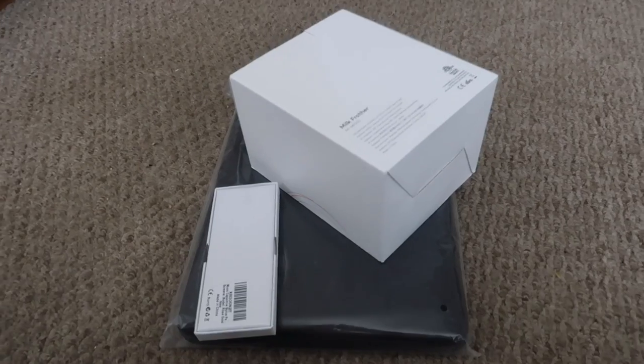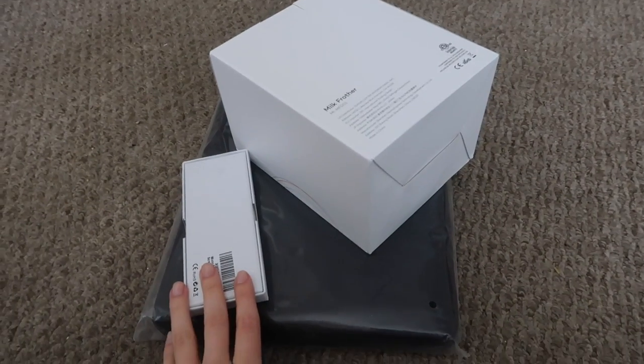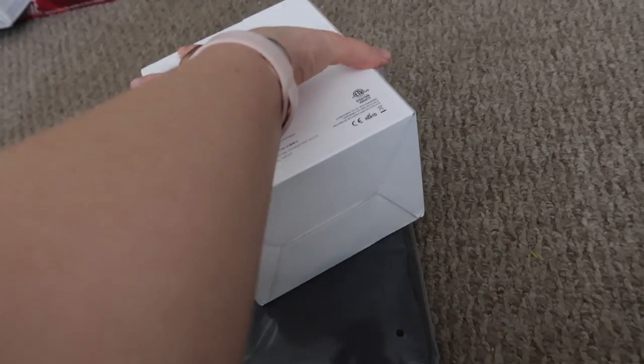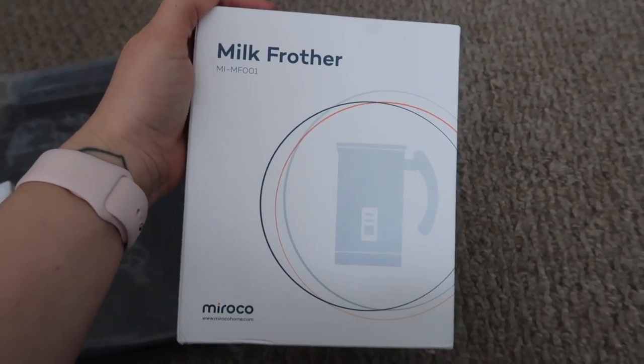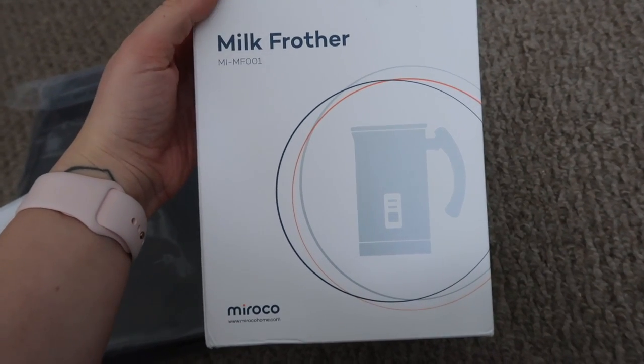I also got some things from Amazon. The first thing is this big one right here — it's a milk frother. I've been eyeing one of these for a while and wasn't really sure which one to get. Ivan's sister actually recommended this one and said it was really good, so I'm going to go ahead and use this today.